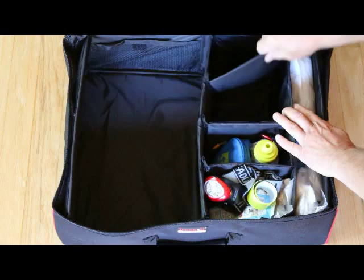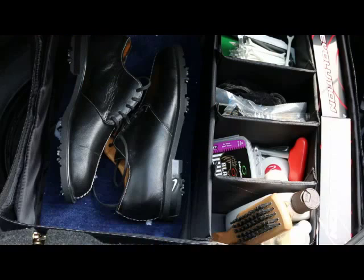The Trunket has ample storage capacity and the convenience of customizable compartments to keep even gadget guys and gals organized and clutter-free.